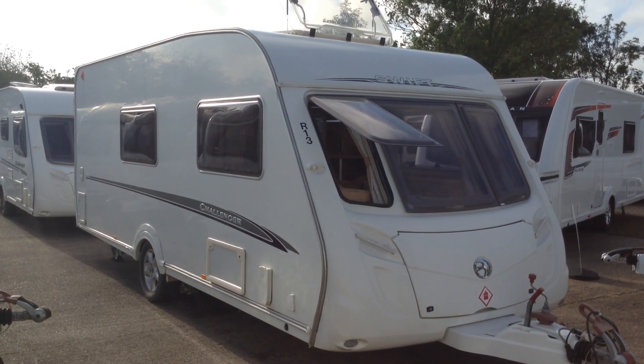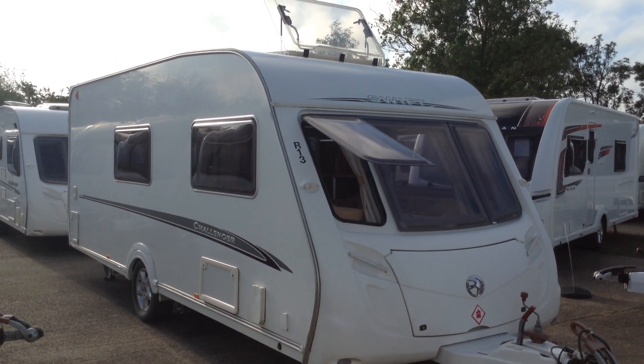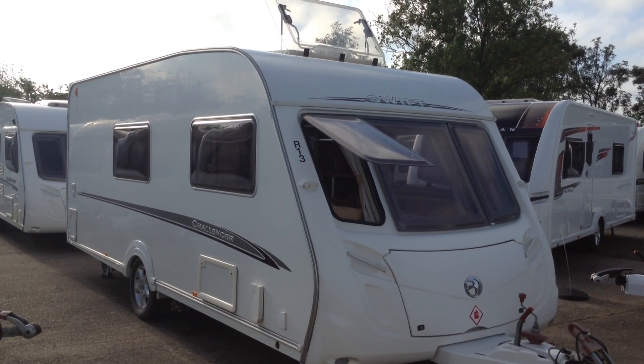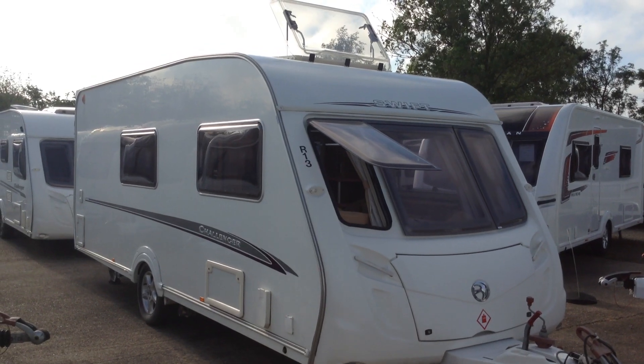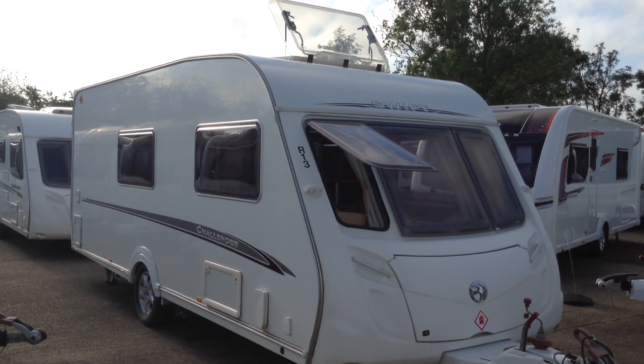Hi, it's Garret, Broadlane Leisure. Today I'm going to show you around this 2007 Swift Challenger 530. It's priced at £7,495 and is available to view at Broadlane Leisure Ulster Branch. Postcode for your sat nav: B495QD. Contact 01789 763432.